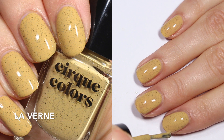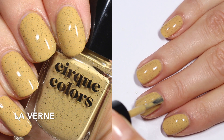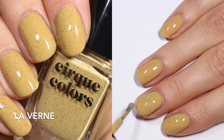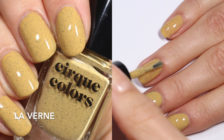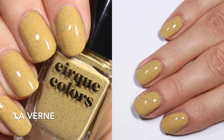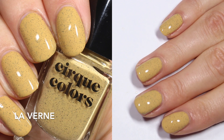I think it's a really unique finish. The formula is really nice. It was a little bit patchy on the first coat, but especially given how light the base is, it looks really nice and the speckles really pop. They figure out ways to make those speckles look great no matter what. So you're looking at two coats of Laverne.